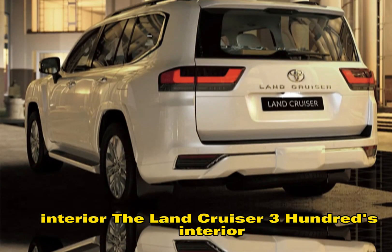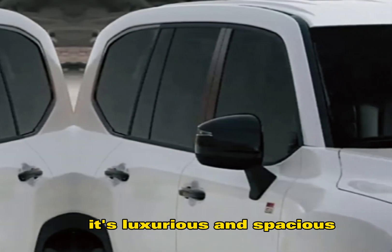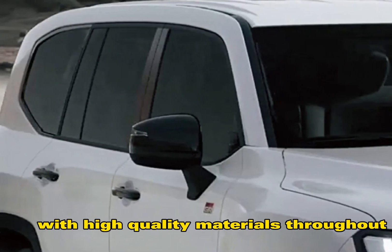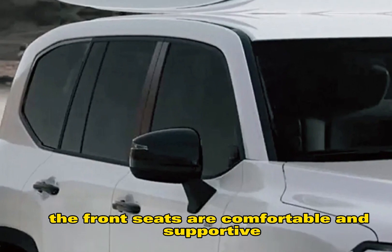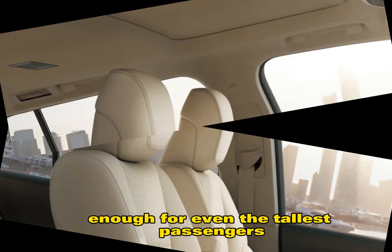The Land Cruiser 300's interior is just as impressive as its exterior. It's luxurious and spacious, with high-quality materials throughout. The front seats are comfortable and supportive, and the rear seats are spacious enough for even the tallest passengers.